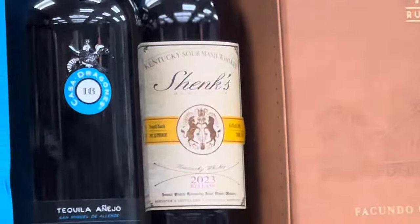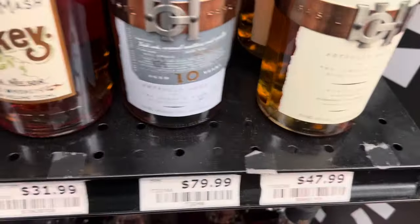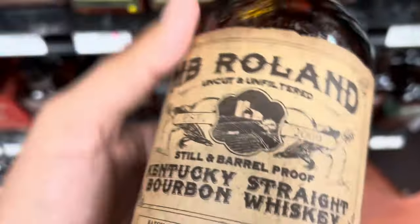Yes, you saw in the last video I did buy a Shanks. I'll tell you, some of these bottles out here I do tend to show you the prices, so let me just show you a little bit of prices.